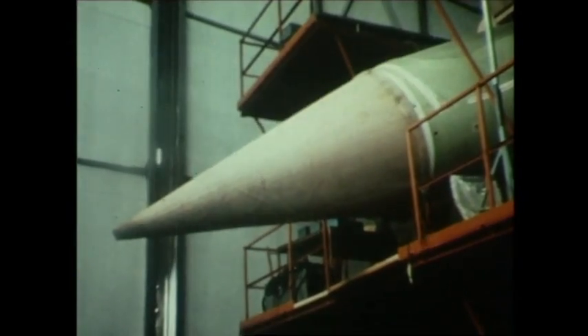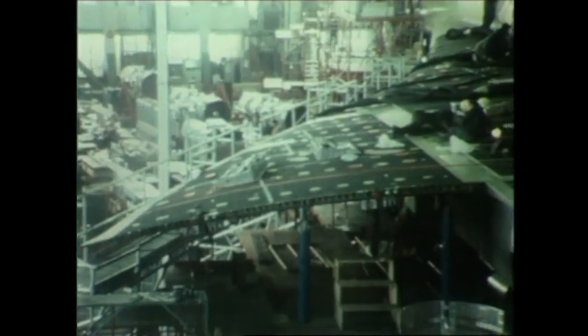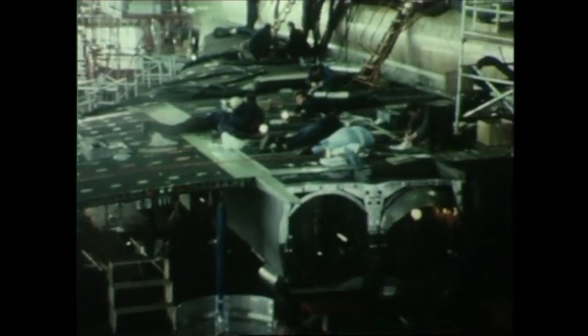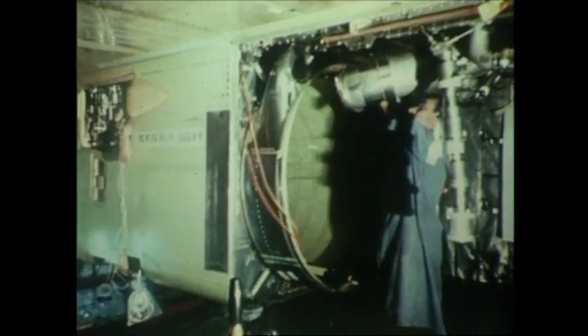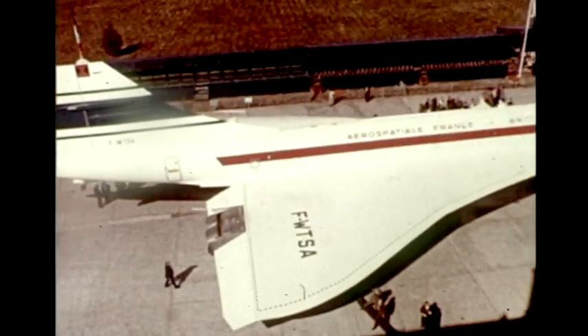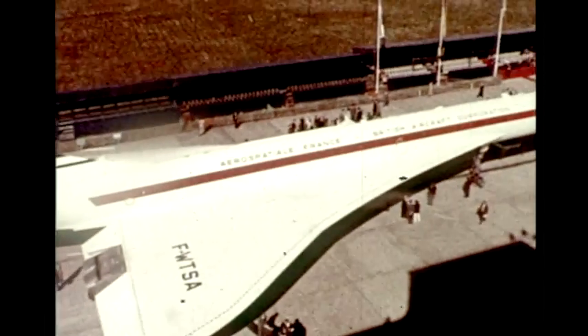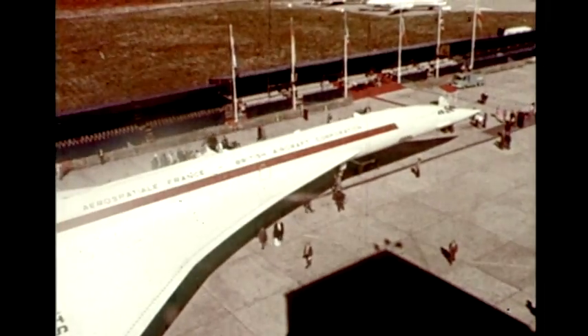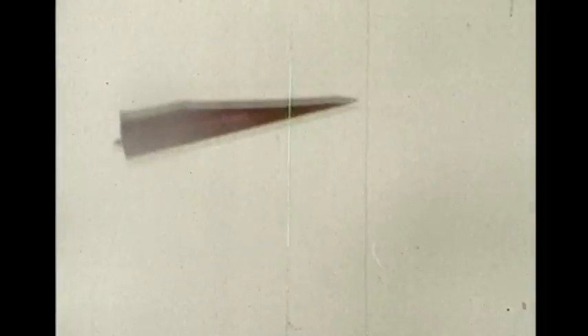To design and produce Concorde, a new kind of international partnership was created between BAC and Sud Aviation on the aeroplane, and between the Bristol engine division of Rolls-Royce and Snecma on the Olympus engines. This graceful machine conceals complex aerodynamics based on the elegant simplicity of the paper dart, which gives stability and lift at all speeds — ideal for a supersonic airliner.